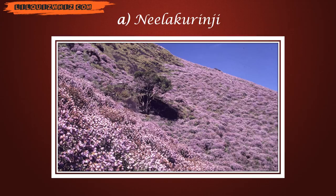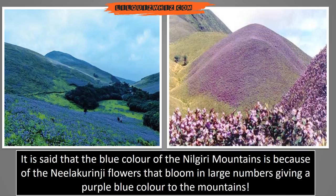The answer is Neelakurinji. It is said that the blue colour of the Neelakurinji mountains is because of the Neelakurinji flowers that bloom in large numbers, giving a purple-blue colour to the mountains.